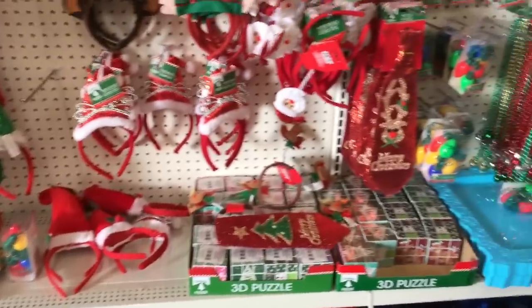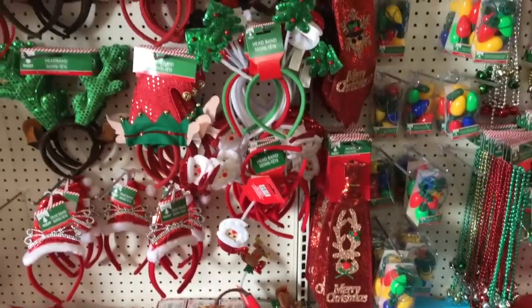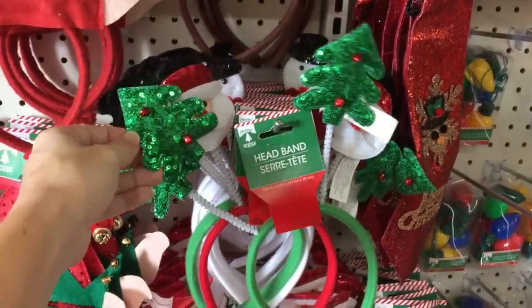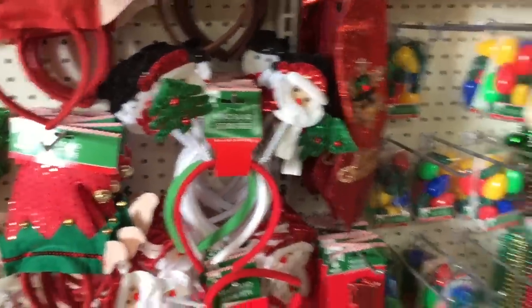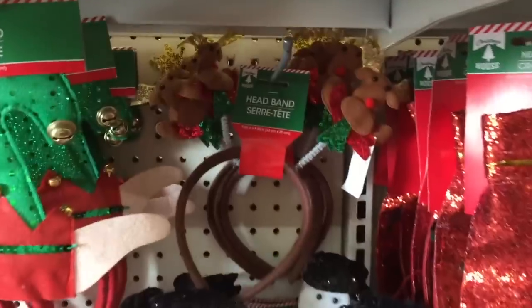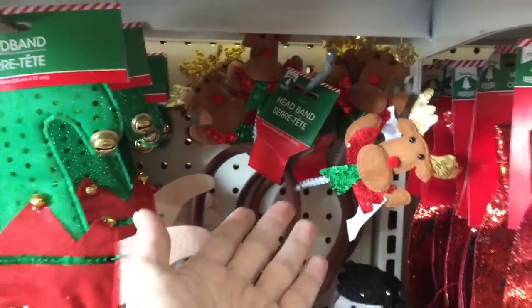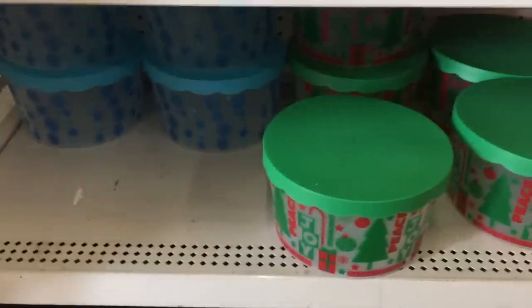Oh my gosh, look at that little tie right there — like a clip-on tie. And then they have actual Santa on a headband and these Christmas tree ones. I want to say I got these last year but I can't remember, so I'm just going to pick them up again — they're just so stinking festive. And then the snowmen, more reindeer right here. This reindeer looks a little iffy, but for a dollar — you can't even really buy a headband for a dollar.